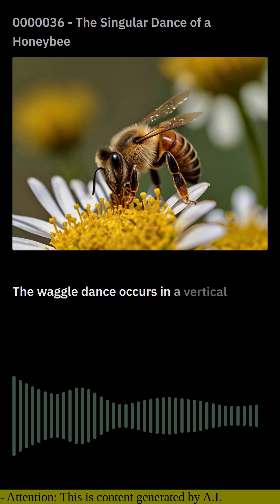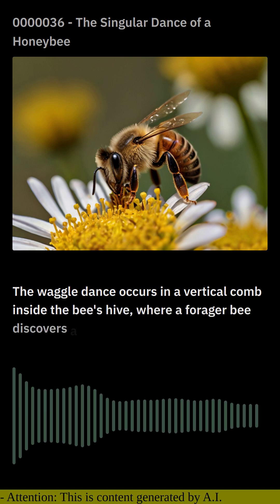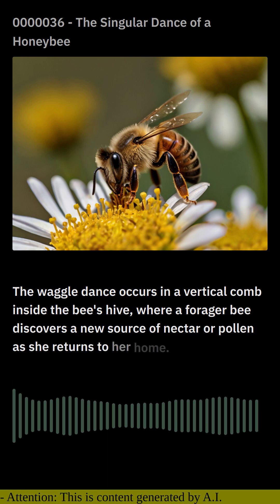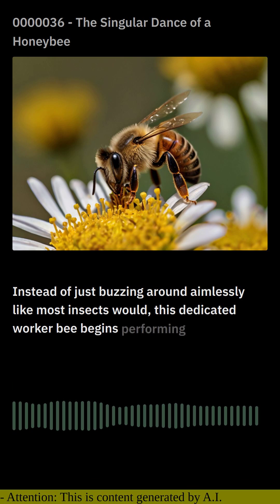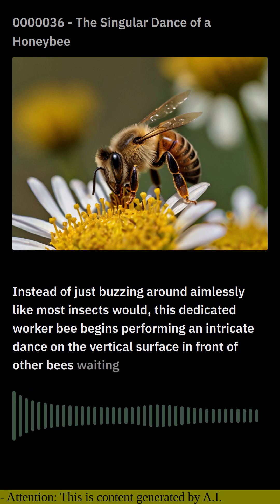The waggle dance occurs in a vertical comb inside the bee's hive, where a forager bee discovers a new source of nectar or pollen. As she returns to her home, instead of just buzzing around aimlessly like most insects would, this dedicated worker bee begins performing an intricate dance on the vertical surface in front of other bees waiting in line.